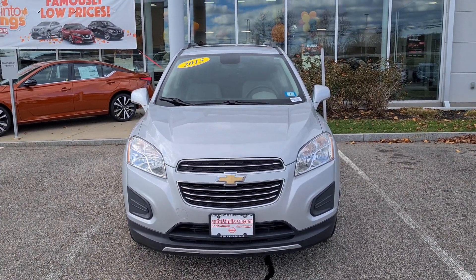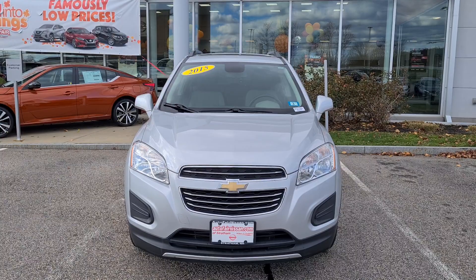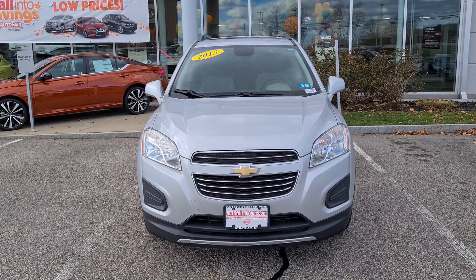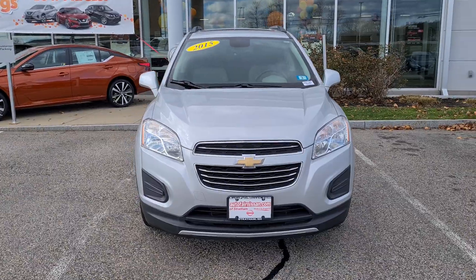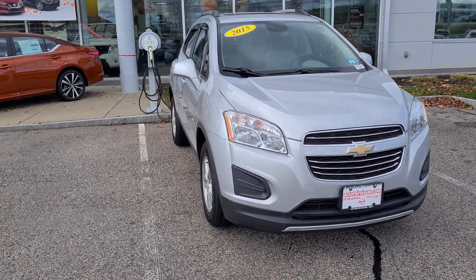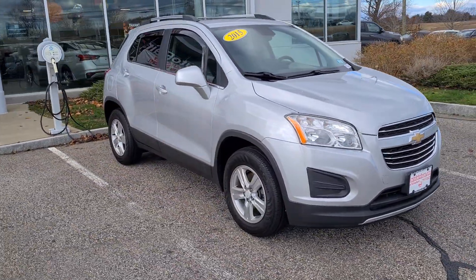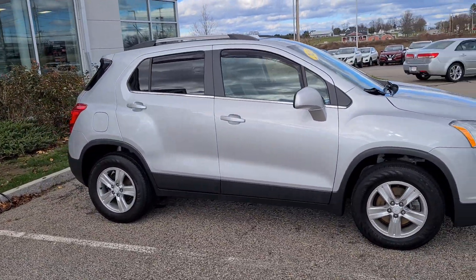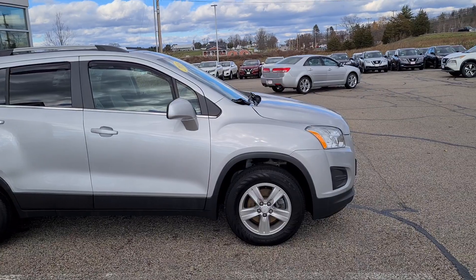Hey Cory, this is Rob over here at AutoFair Nissan in Stratham, New Hampshire, and we are looking at this absolutely beautiful 2015 Chevrolet Trax. As you can see, she is in brilliant silver — just a really nice small SUV.